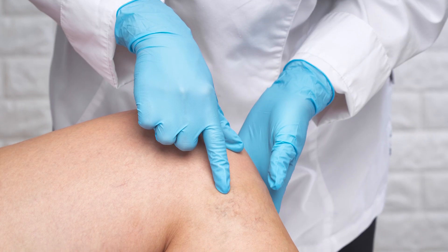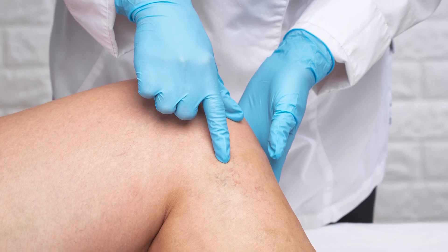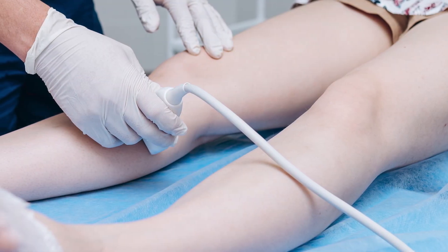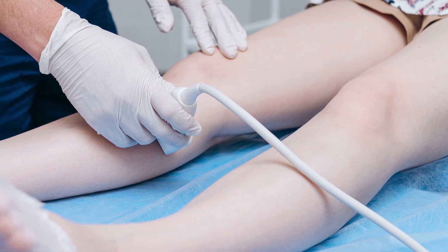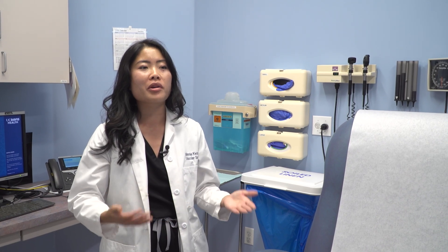Patients are typically identified by the doctors that see them, such as doctors in the ER or their primary care doctors. They're sent to undergo an ultrasound of their leg, which looks at the veins to see if the veins are open and also to see if the veins are working correctly, meaning the blood is going the correct direction. Either a blockage in the veins or the blood going in the wrong direction can then be diagnosed as chronic venous insufficiency.